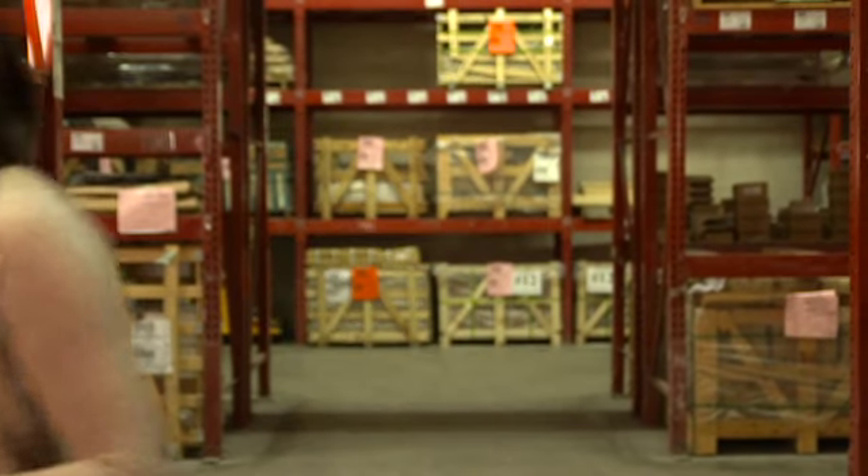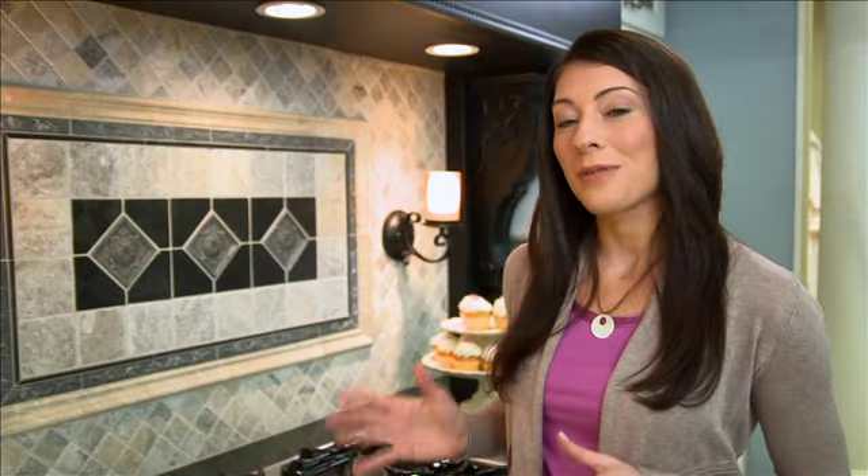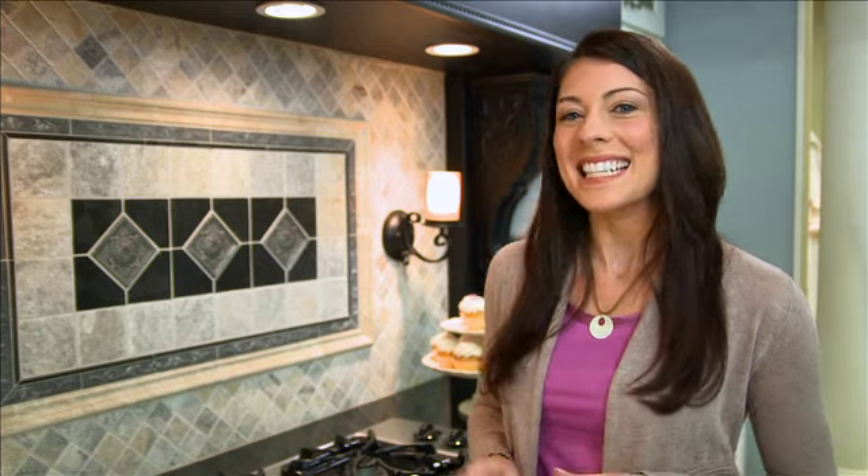Just like our natural stone, we import and stock all our Fired Earth products ourselves, so we can always adapt to customer demand. With the Tile Shop's Fired Earth product line, it's easy and fun to transform your home's interior decor.